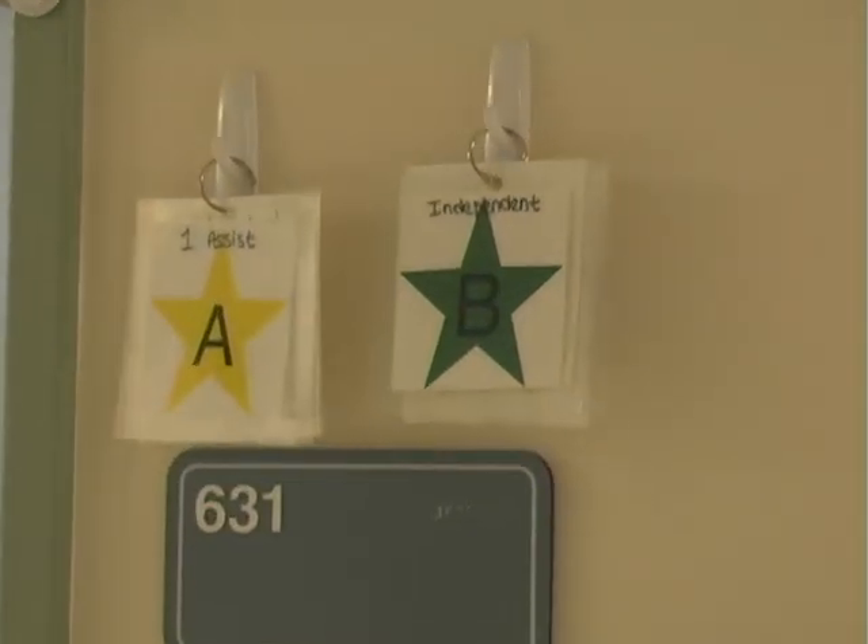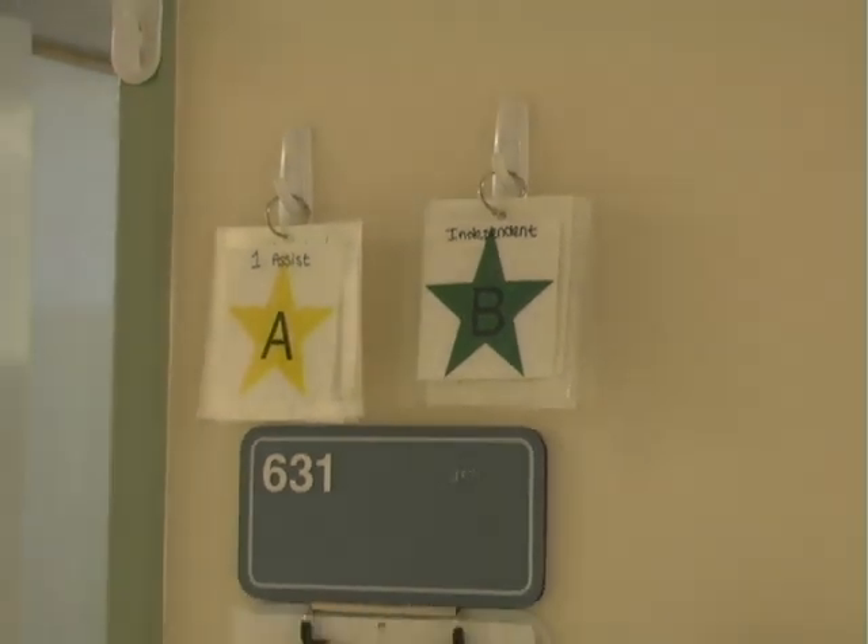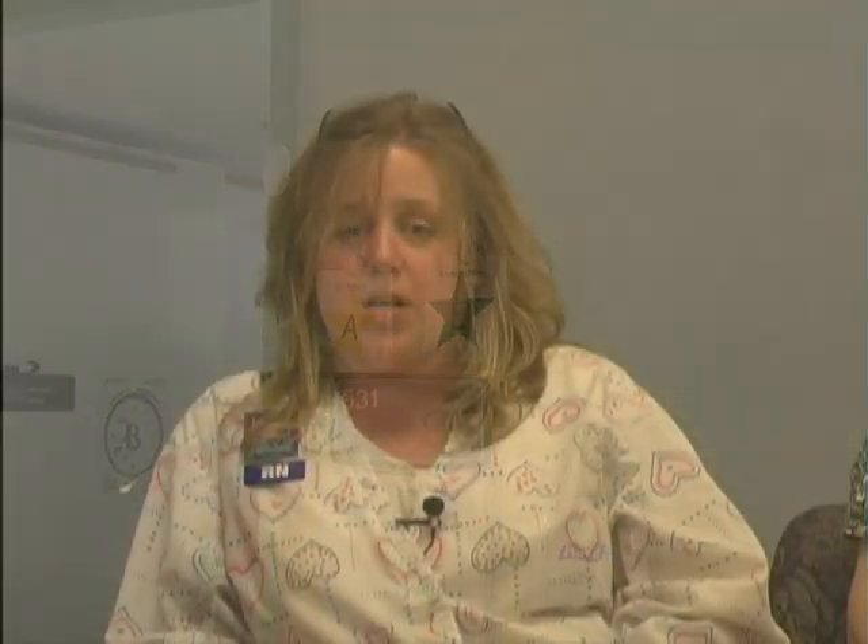Some things that we've done — we've done the Rising Star Program, which is on the outside of every patient room. We have a star on the wall that says whether the patient is a one assist, two assist, independent, or bed rest. That lets the staff know the patient's capabilities, whether it be physical therapy, occupational therapy, nursing, or nursing aids. It's saved a lot of time having to go find the nurse or go to the nurse's station to find out what the patient can do.